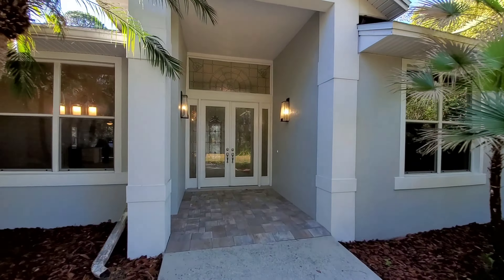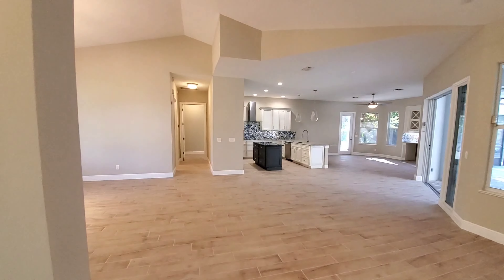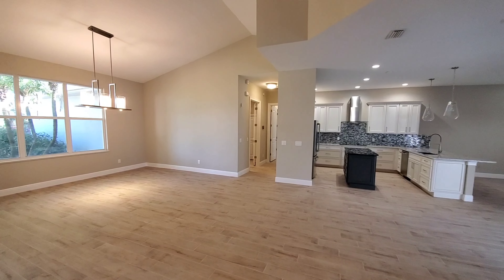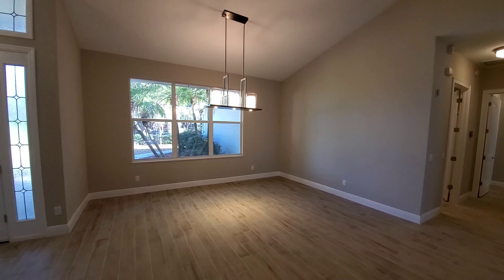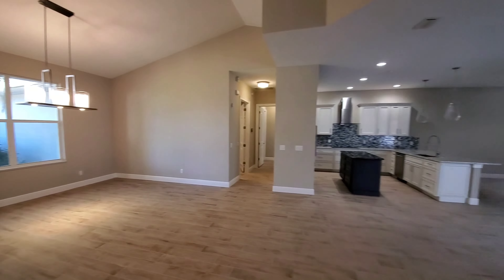Stepping inside, this home was completely remodeled just recently — they're still doing some final touches — but it has that beautiful open floor plan that everyone wants. This main home really does look good. Right here is where you'd put your formal dining table — you could probably fit at least an eight-person table. Looking over to the kitchen area, you have kind of a double island effect: one island is like a sit-up bar and the other you can prep on. Really nicely done cabinetry.